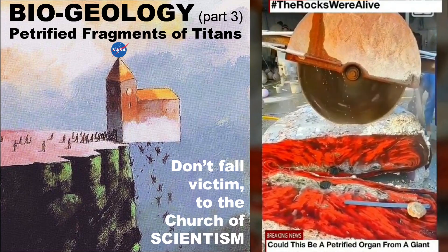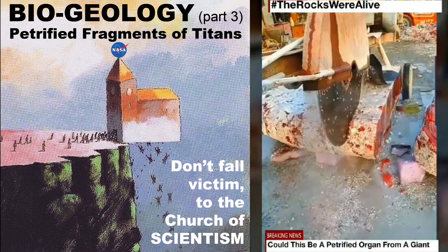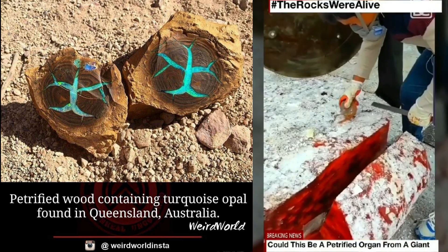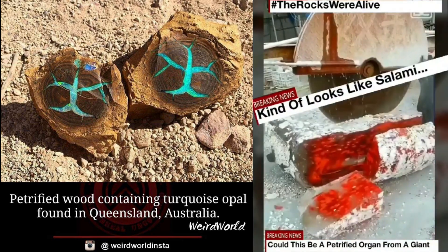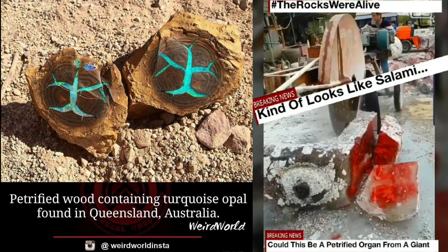So what is biogeology? It's a paradigm-shattering revelation. Everything that we know about geology — the layers of strata and the timeline of when things happened — all of that has to be revisited and revamped, because it's based on erroneous thinking.